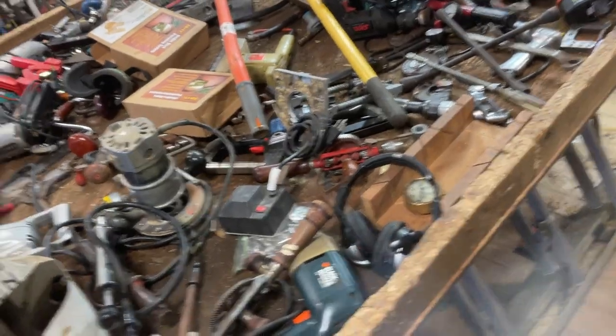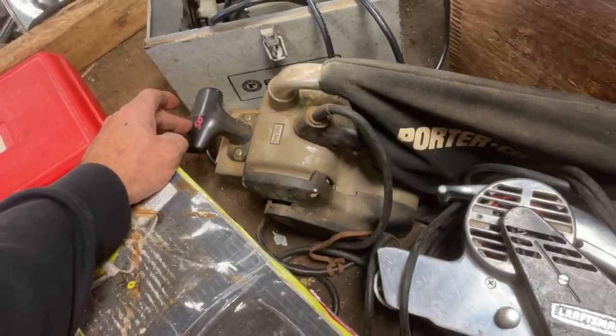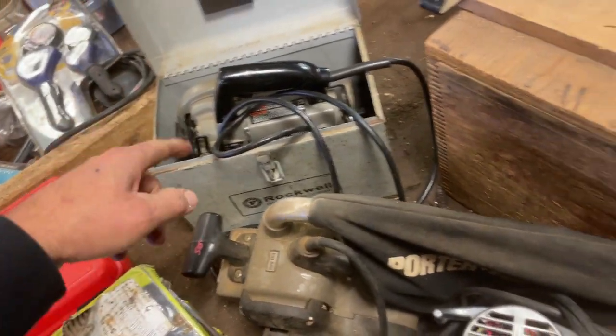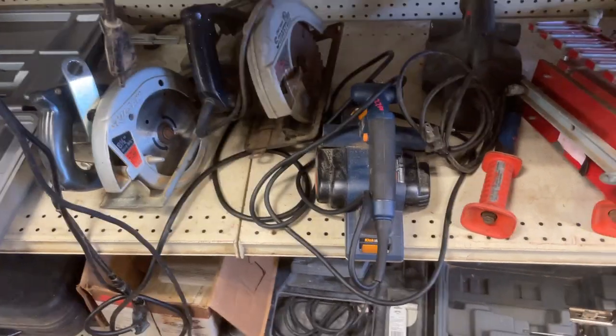Bargain table this week is at $3. 3x21 belt sander, $50. The 4.5-inch circular saw from Porter-Cable is $125. Nail guns, jointers, circular saws, planer.